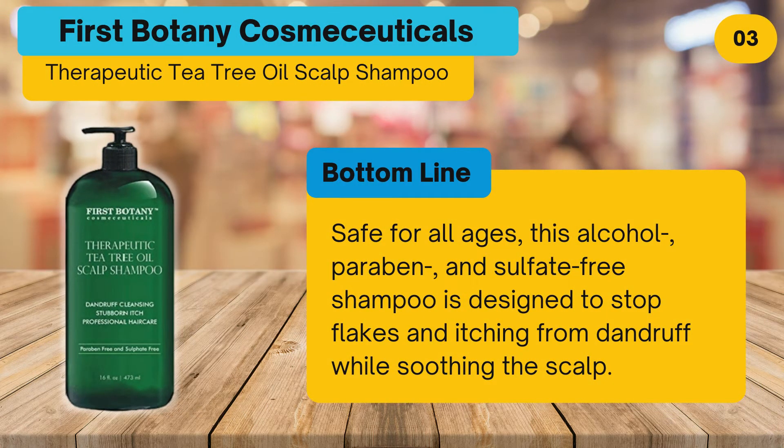Bottom line: safe for all ages, this alcohol, paraben, and sulfate-free shampoo is designed to stop flakes and itching from dandruff while soothing the scalp.